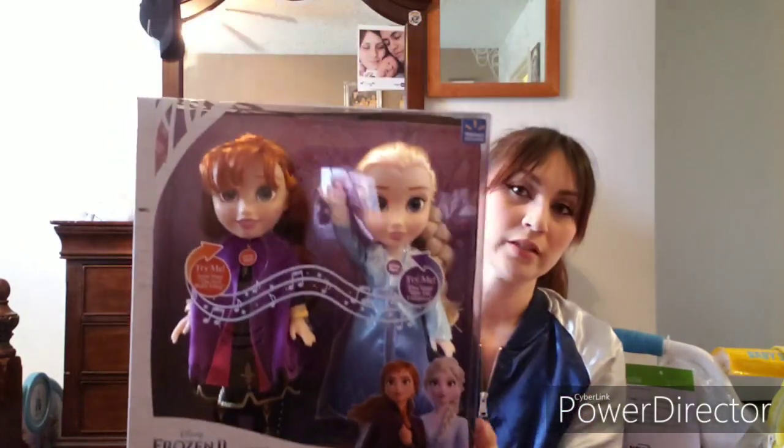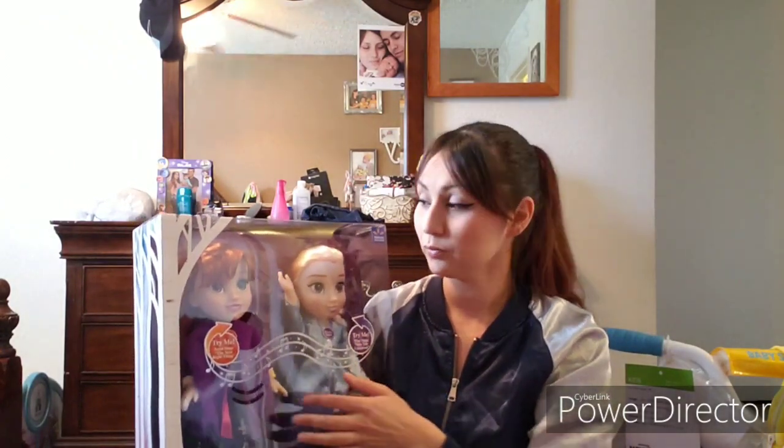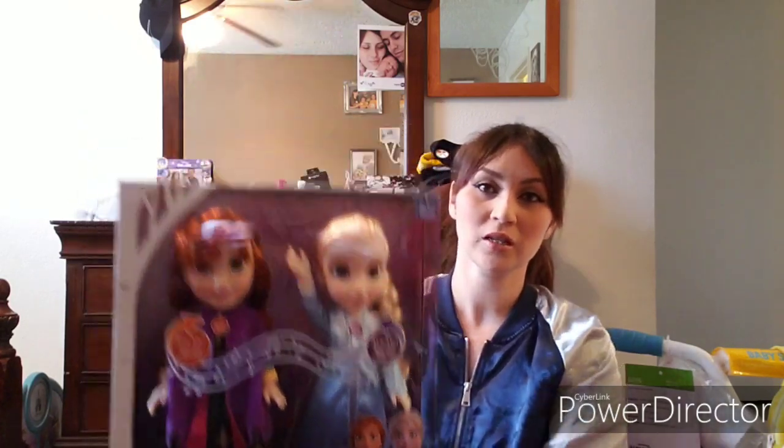We also got both girls two things together as shared gifts. First we got them this Anna and Elsa set of singing dolls — this one will be for Janelle and this one for Iris. If you haven't seen Frozen 2, the songs are so much better than the first movie. Elsa sings 'Into the Unknown,' which is a beautiful song I love, and Anna sings 'The Next Right Thing.' The girls are gonna love these dolls because they're both obsessed with Frozen right now.